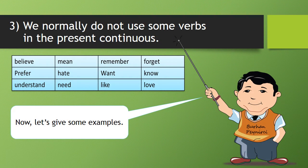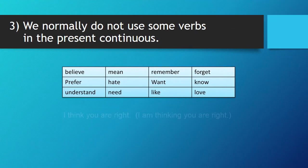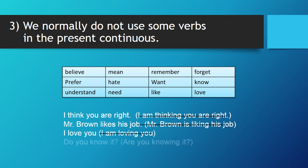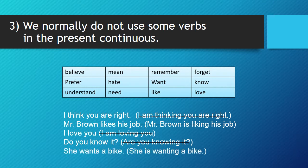Three, we normally do not use some verbs in the present continuous. Now, let's give some examples. I think you are right. Mr. Brown likes his job. I love you. Do you know it? She wants a bike.